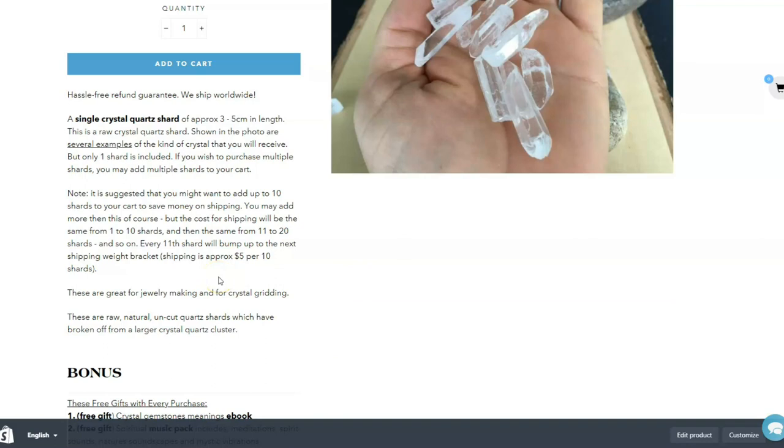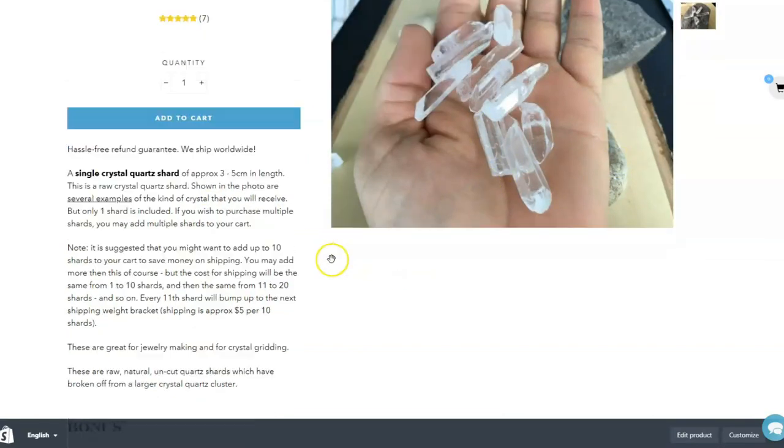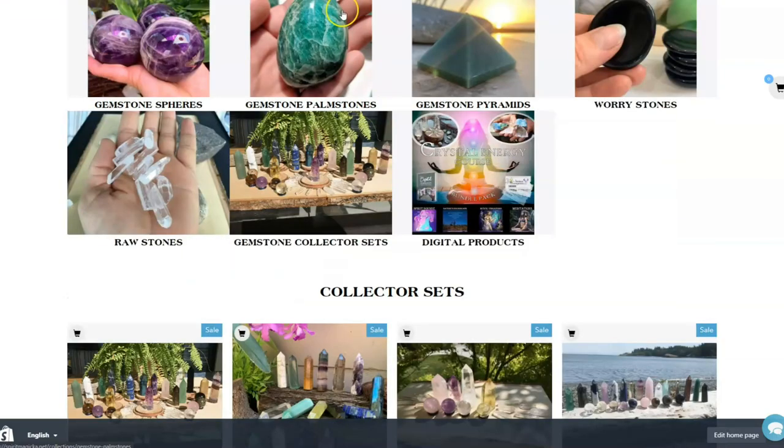We can combine up to five or ten of them together at a low shipping cost. But as you go beyond a certain amount, the shipping cost bumps up to the next size package. If you get maybe five in a package, you end up saving quite a bit on shipping.